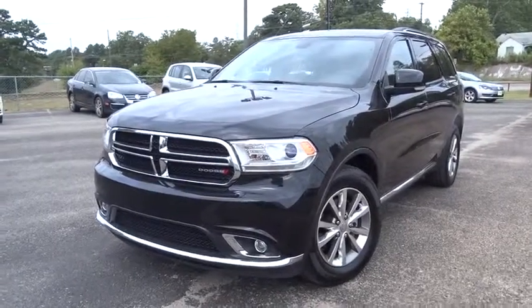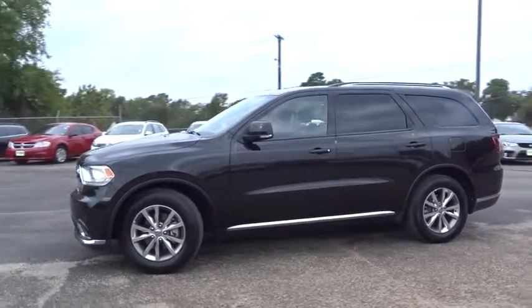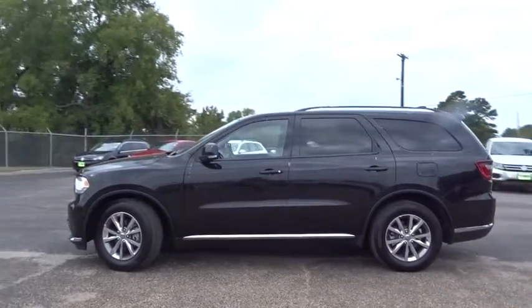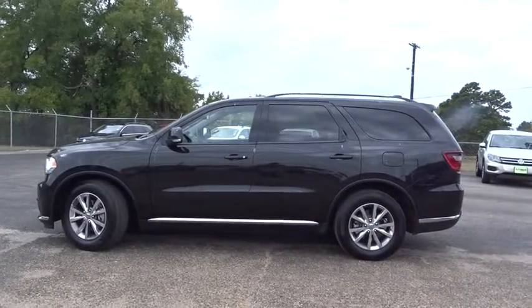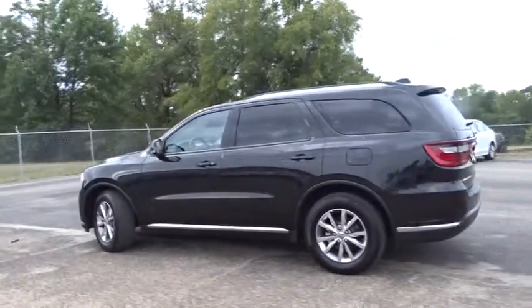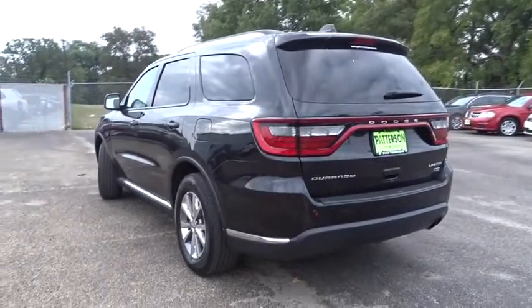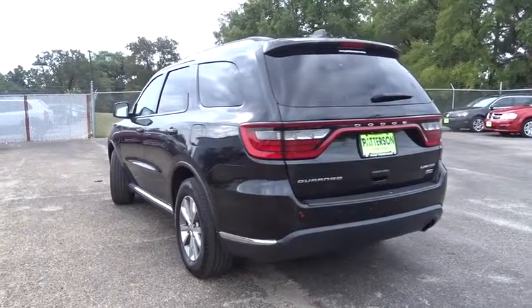The 2014 Durango. The Durango allows you and your family to travel in style and comfort while towing your camper or boat. It offers more interior room and towing capability than most mid-size SUVs and has an available third row of seating. Underneath are sturdy body-on-frame mechanicals and the option for a powerful V8 engine.